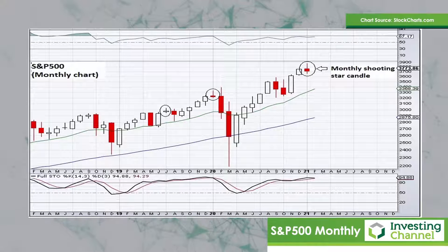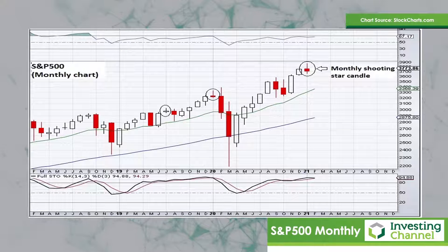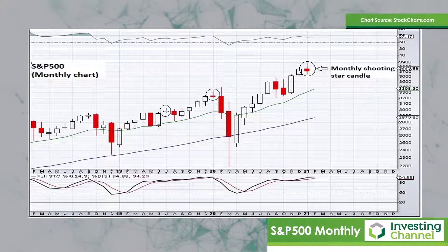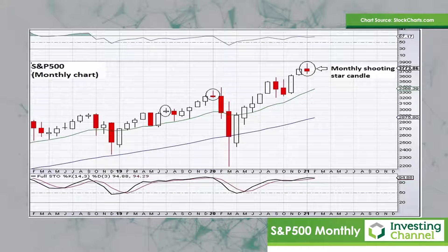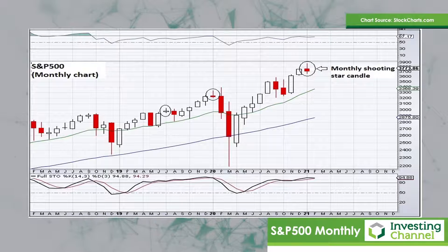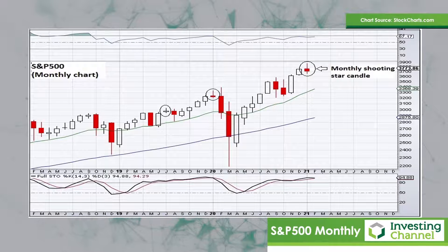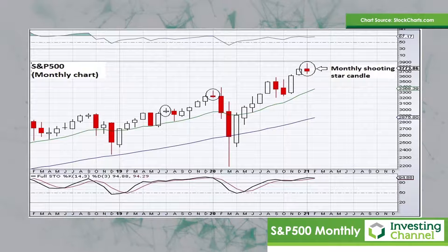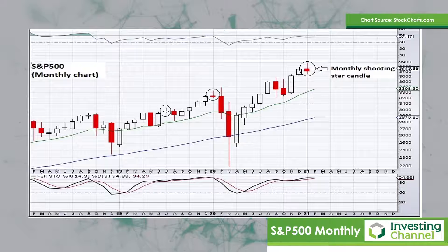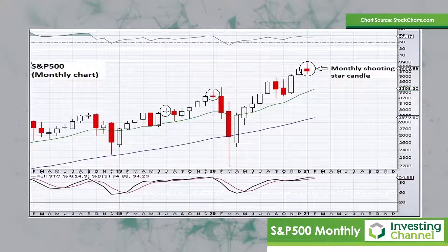These shooting star candles, when they form, very often do mark a top — certainly a shorter term top, if not a longer term top. The last times that we saw these shooting star candles form on a monthly basis were in January of 2020, and we all know what happened after that. And then in June of 2019, after which the market consolidated for about three months and went sideways. So I think the shooting star candle on the monthly chart is worth paying attention to.